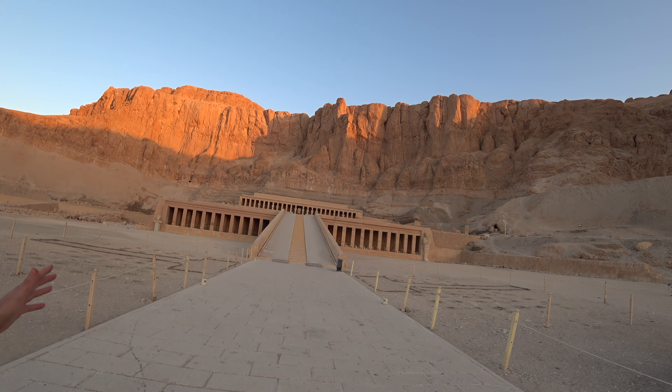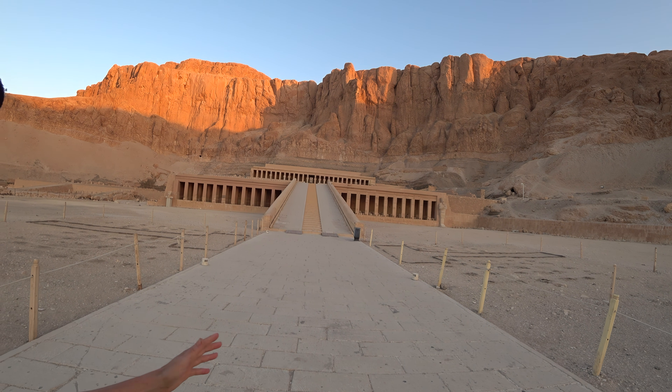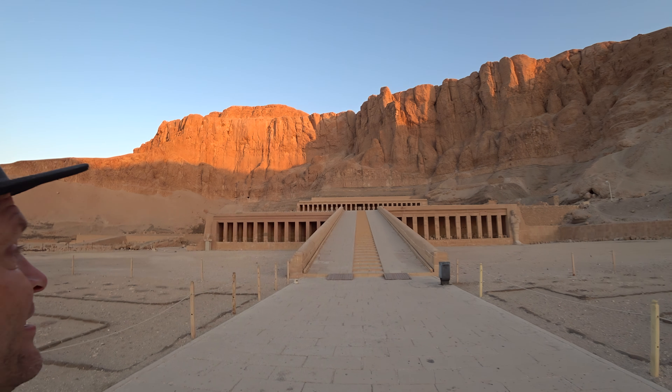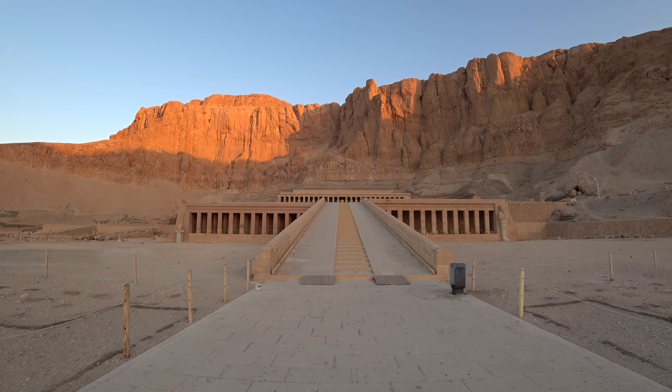This is an ancient temple called Hatshepsut — it was a beautiful bit of architecture made for a pharaoh. Apparently she had an affair with the architect, so they were all in. Check it out.